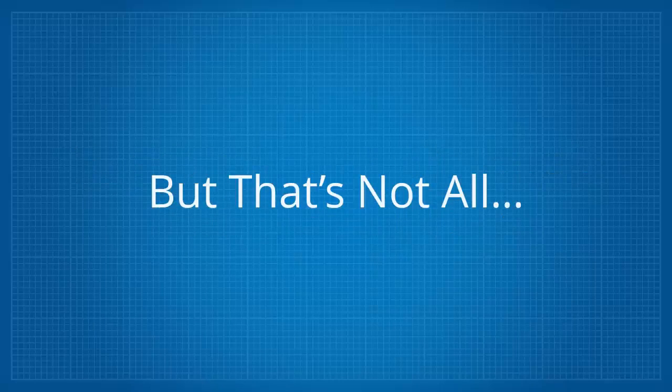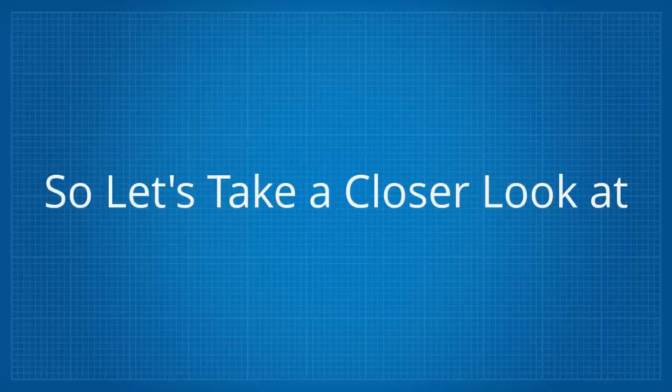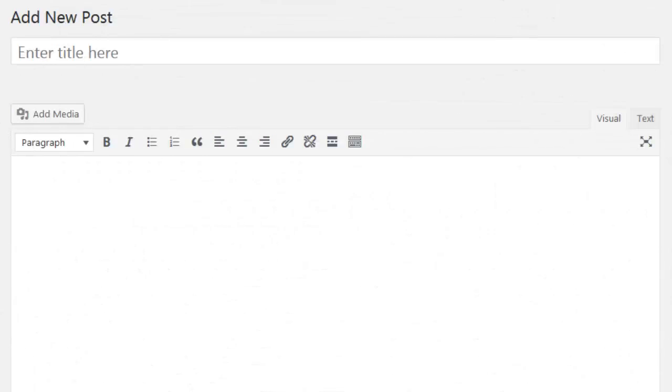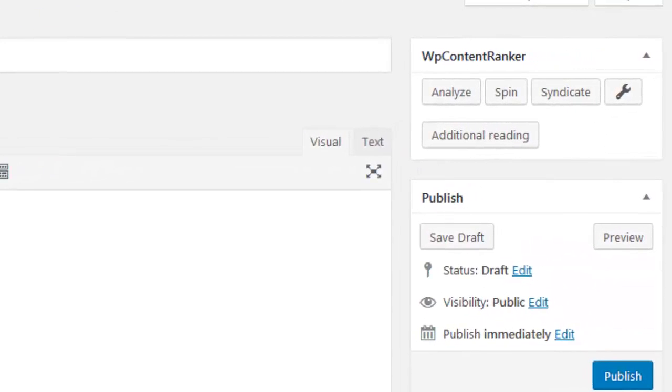And that's not all — it actually does much more which I'll be demonstrating to you. So let's take a closer look at WP Content Ranker in action. Once logged in and inside of your WordPress site, the WP Content Ranker options can be found on every post page.